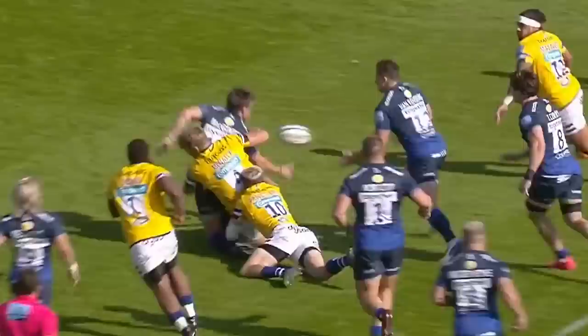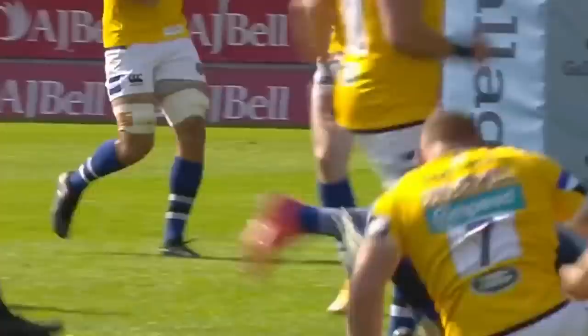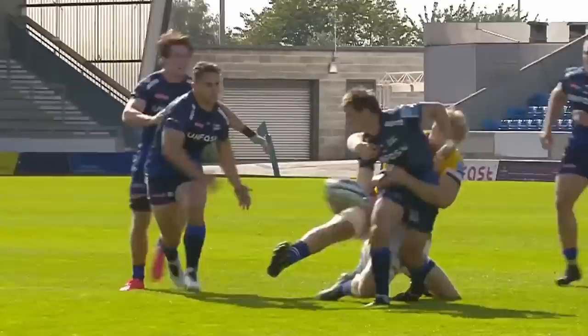The ball into midfield and suddenly there's release, good leg drive and there's the first try for the home side.